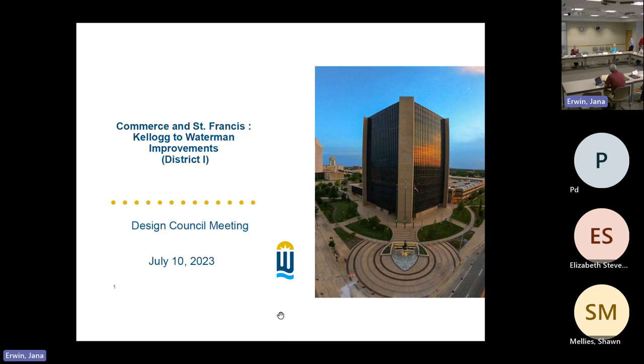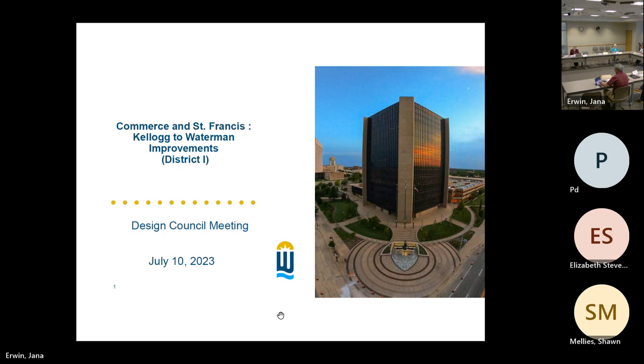Next on our agenda is Commerce Street and St. Francis from Kellogg to Waterman. My name is Michael Bailey, I'm the project manager for Trans Systems with this project. Trans Systems is the prime design consultant; Jeff Pass with LK Architecture is our landscape architect; our art consultant is Elizabeth Stevenson; and Sean Meas is the project manager with the city, though he's not able to be here this morning.